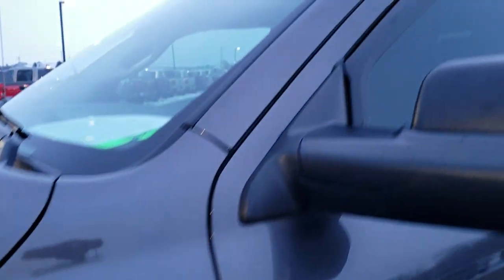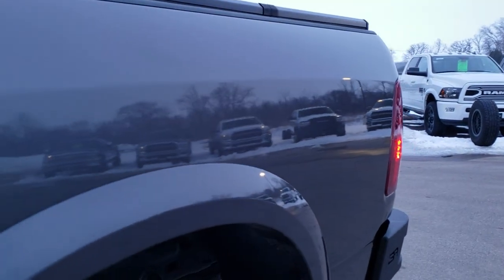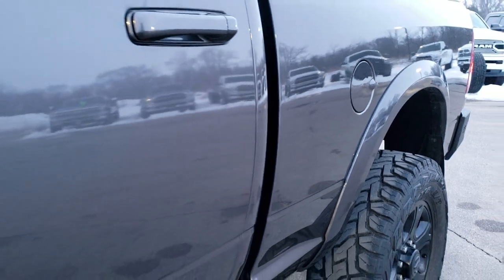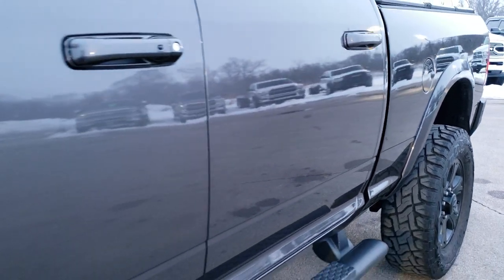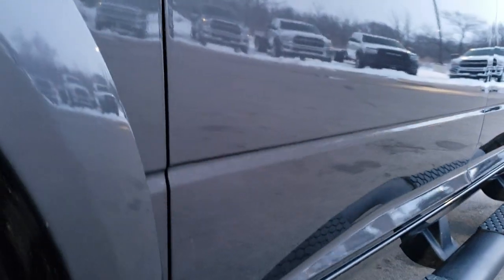Granite Crystal Pearl is the color. We shoot all of our videos in 1080p, 60 frames per second, so if you have HD capabilities on your computer, tablet, or smart phone device, turn them on right now because it is like you're right here looking at the truck with me — definitely your best way to check out the vehicle quality and condition before seeing it in person.